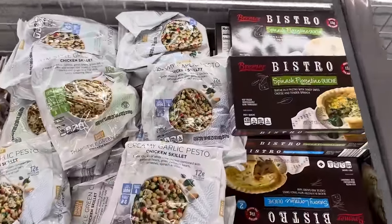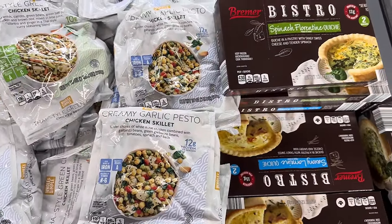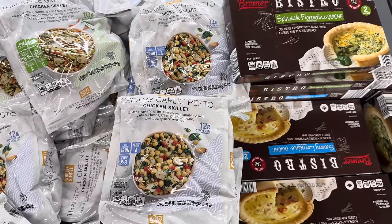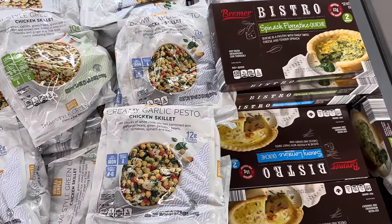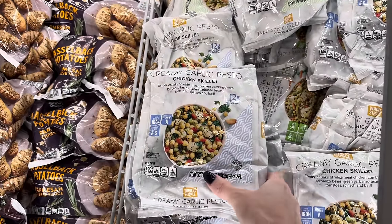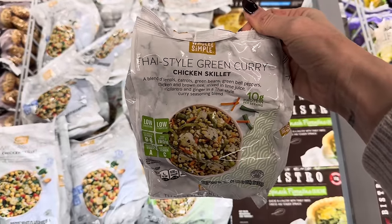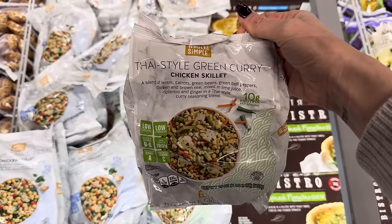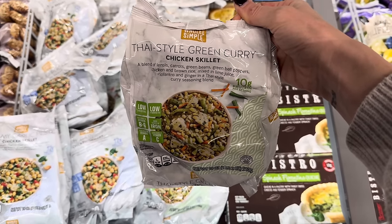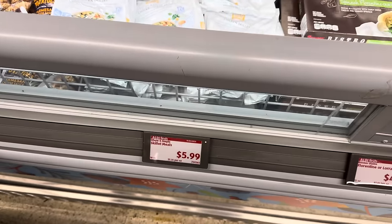Who's up for a little yummy skillet meal? We have creamy garlic pesto chicken skillet — tender chunks of white meat chicken combined with garbanzo beans, green garbanzo beans, tomatoes, spinach, and basil. 12 grams of protein, B vitamins, iron — about four servings inside. We've also got the Thai style green curry chicken skillet — a blend of lentils, carrots, green beans, green bell peppers, chicken and brown rice mixed in lime juice, cilantro, and ginger in a Thai style curry seasoning blend. 10 grams of protein, about four servings. Either of those for $5.99.